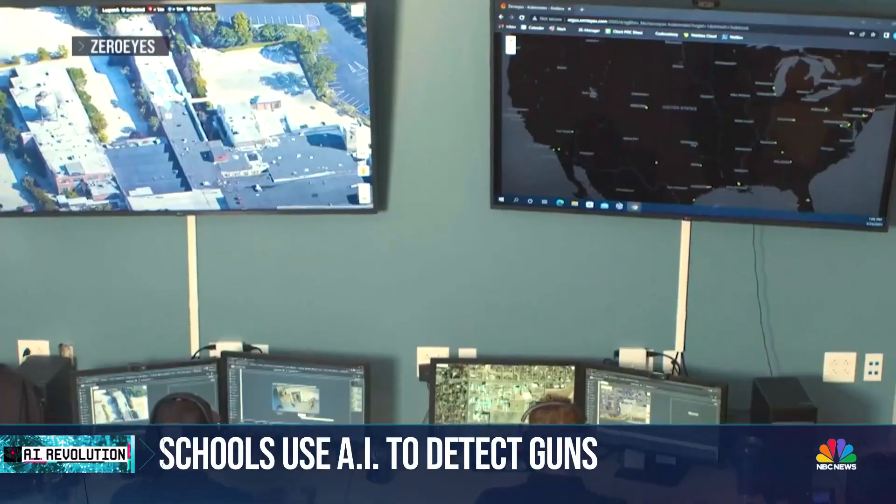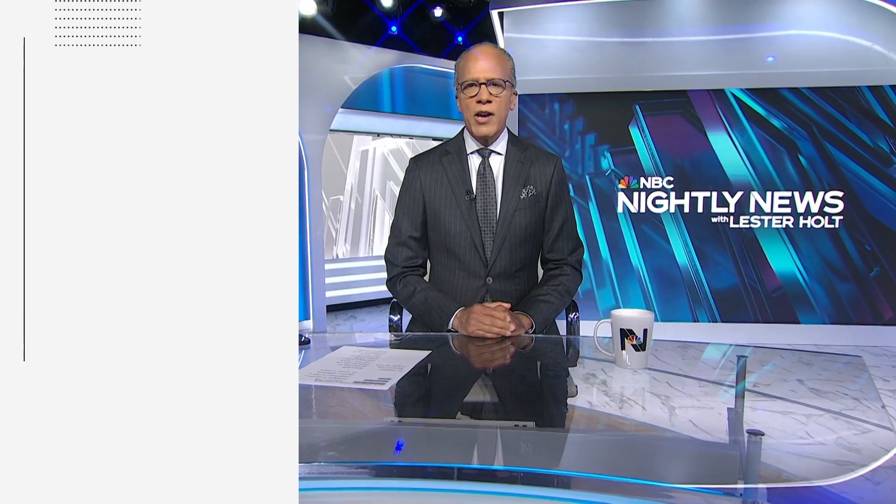Rahima Ellis, NBC News, Conshohocken, Pennsylvania. Thanks for watching. Stay updated about breaking news and top stories on the NBC News app or follow us on social media.